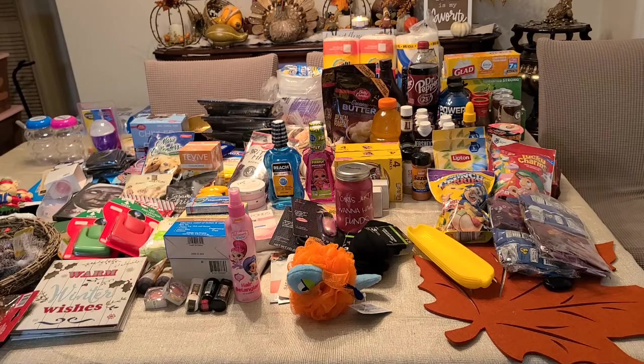So we are at the end of my Dollar Tree haul. I really hope you liked this video because I really enjoyed showing you what I purchased. If you like this video, don't hesitate to subscribe or like, and see you until next time — bye!